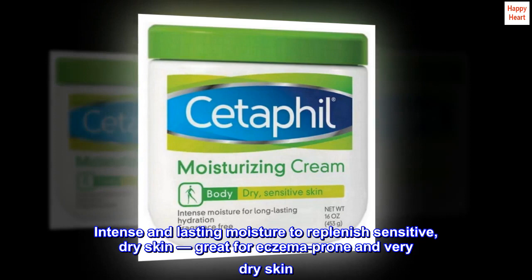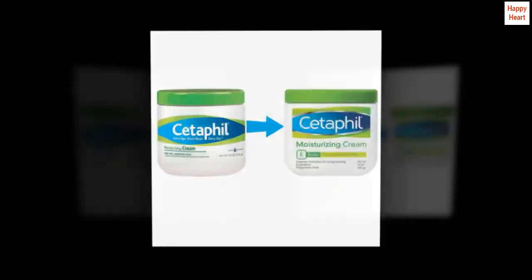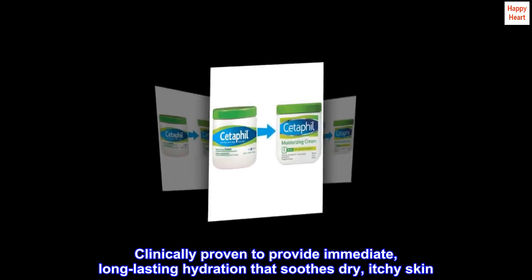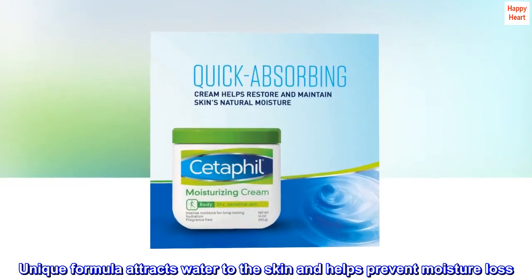Intense and lasting moisture to replenish sensitive, dry skin — great for eczema-prone and very dry skin. Clinically proven to provide immediate, long-lasting hydration that soothes dry, itchy skin. Unique formula attracts water to the skin and helps prevent moisture loss.